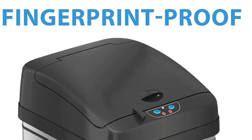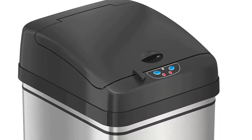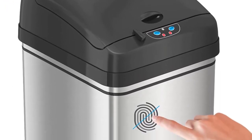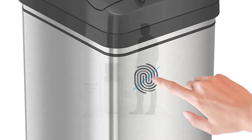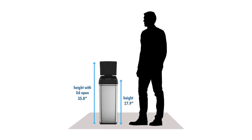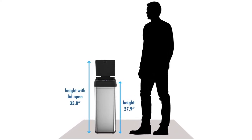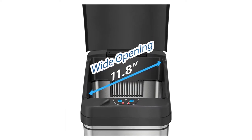Product specs: Capacity — 13 gallons. Material — stainless steel. Lid control — motion sensor. Pros: No hesitancy in the motion-sensing technology; uses alkaline batteries, rechargeables, or AC adapter; fits easily into smaller kitchens. Cons: Can be top-heavy; the lid lock can be opened easily.